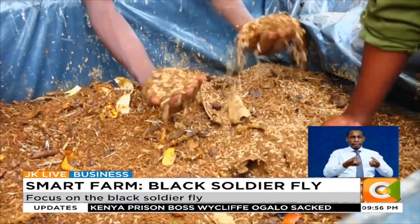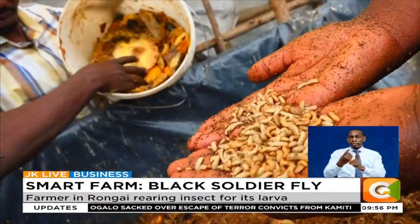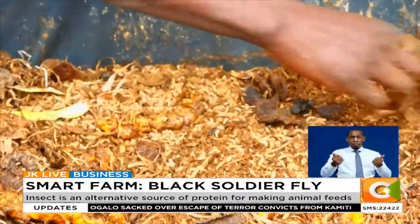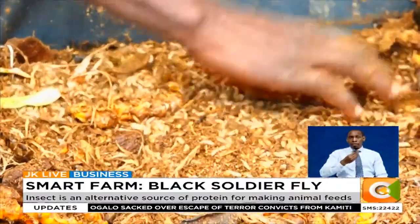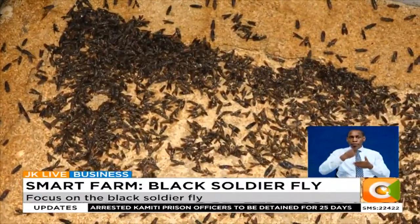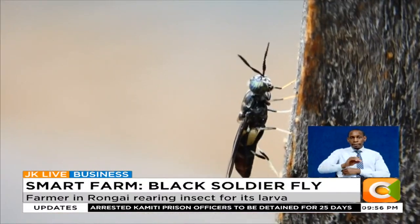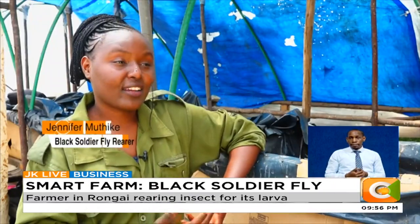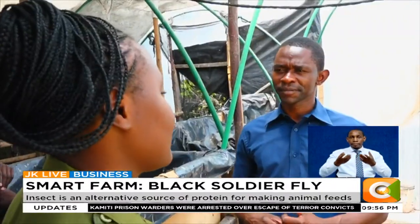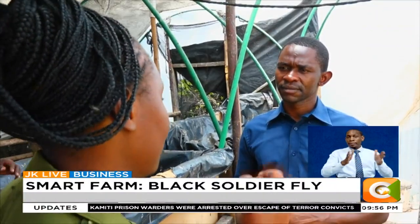Thousands of these larvae eat in a twisting mound, sharing a single serving of any kind of organic waste. Her quest to offer a solution to the high cost of feeds drove her to rear the insect. Protein cost in feeds is the most expensive component, accounting for 70% of the total production cost. She comes from Kirenyaga County, where 90% of the population is made up of farmers.